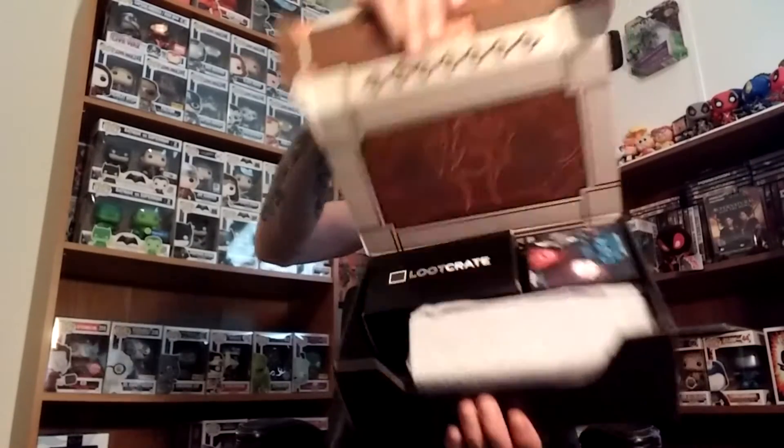You get to see first and then I will bring it out blindly. I will tell you this — I do know one item that's in here because they did spoil it. They wanted to let us know, hey, we're sending you something to make up for the time lost on this box. So I do know there's a Cute and Deadly mystery figure in here from Blizzard. They did insert that for delay purposes to say, hey, we're sorry. I thought that was really cool of them.